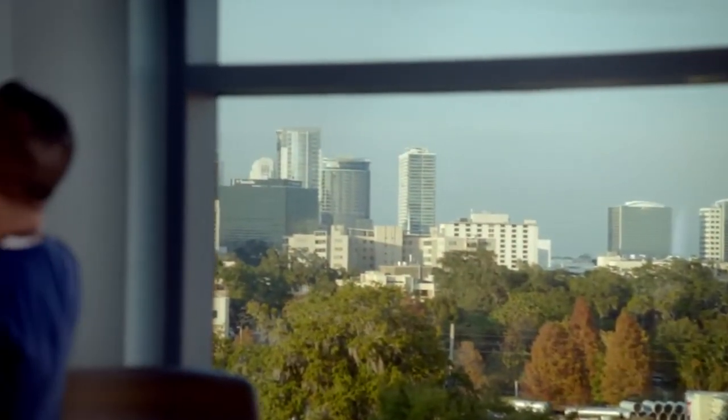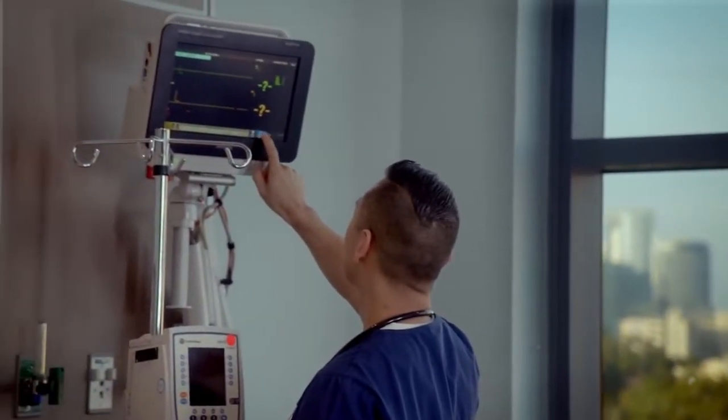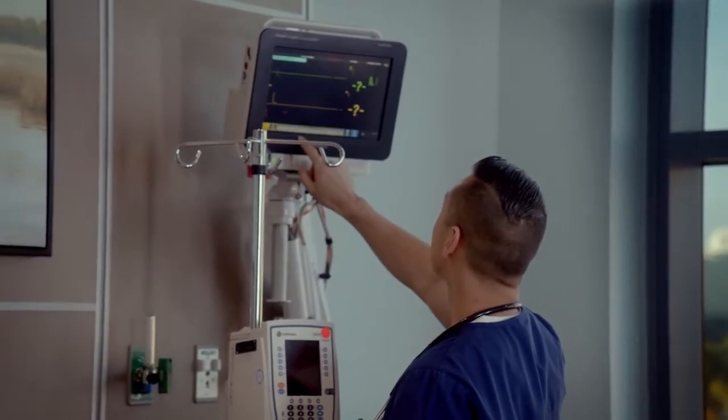When patients need to be moved for testing, a portable monitor goes with them and syncs to the main room monitor. This provides nurses and doctors with continuous monitoring of vital signs such as blood pressure and heart rate, even while the patient is being transported.